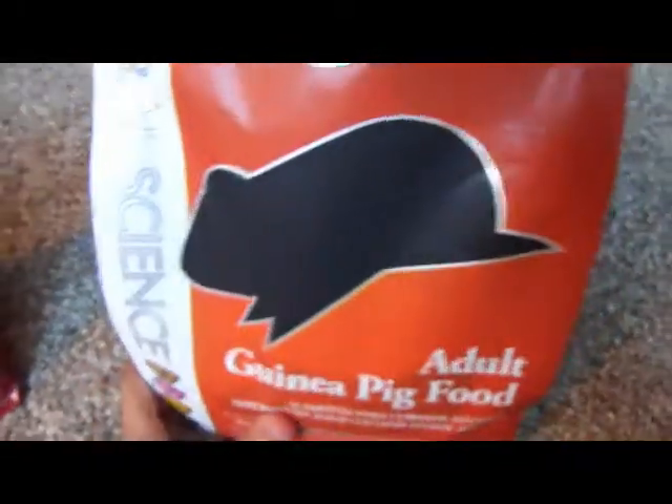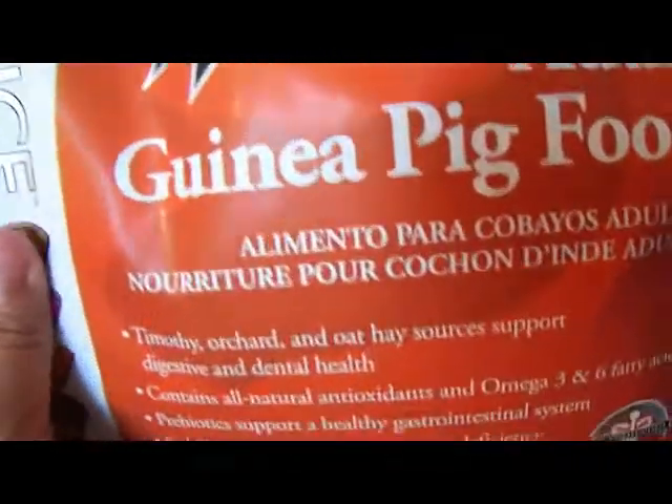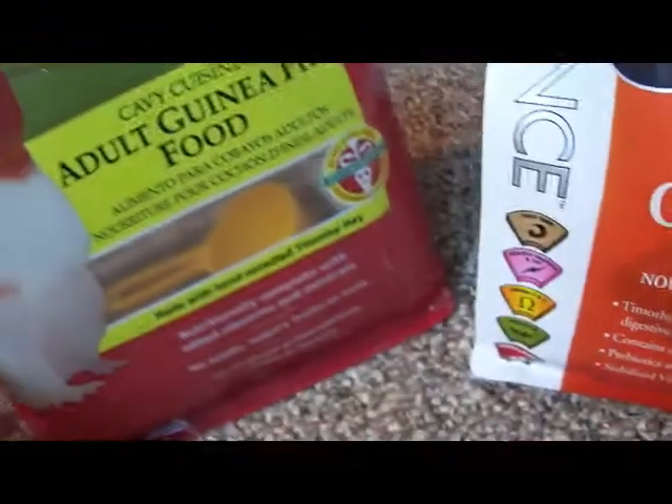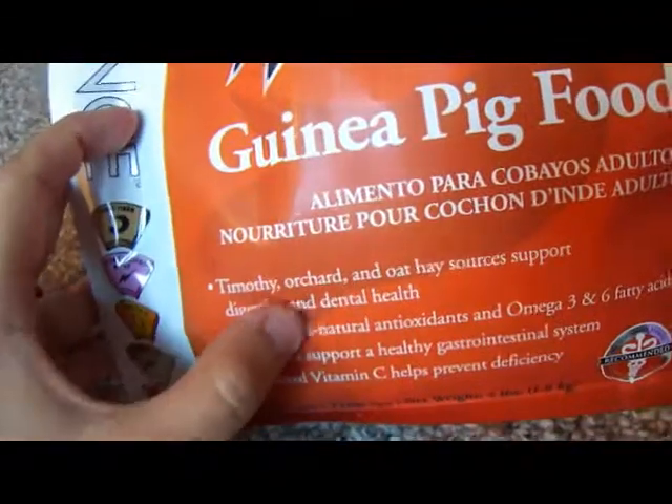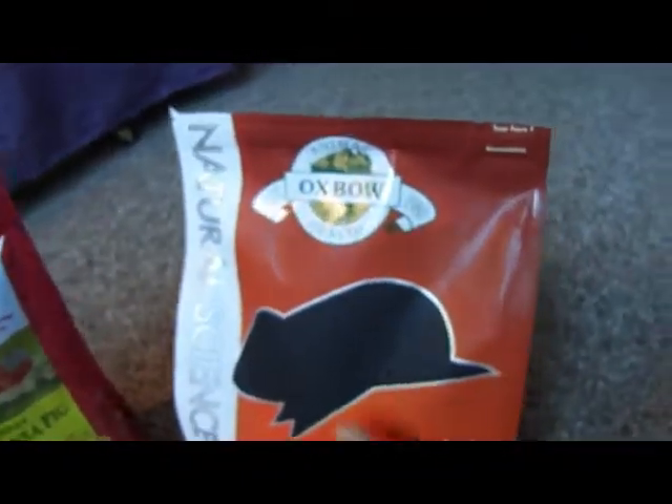Comparing the two, I think the main difference is that this one seems to have more hay sources. The Essentials only has timothy hay and timothy meal, while the Natural Science has timothy, orchard, and oat hay sources — which is really good for them and more similar to what they would actually find in the wild.